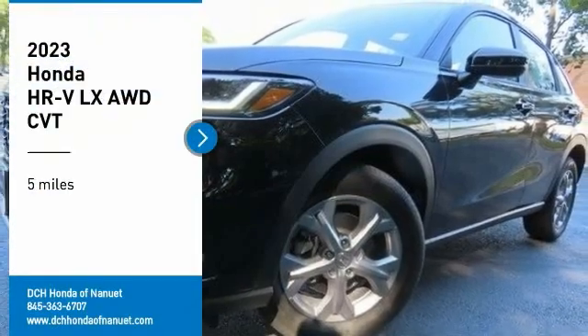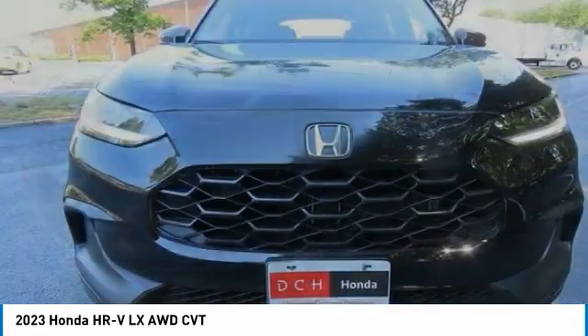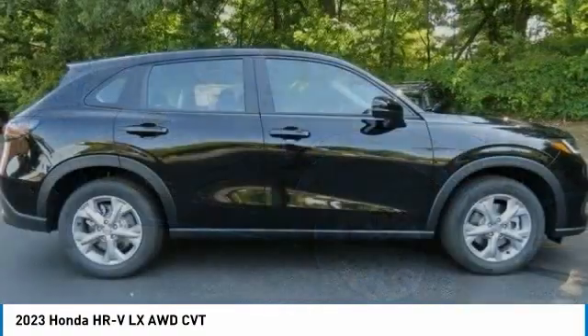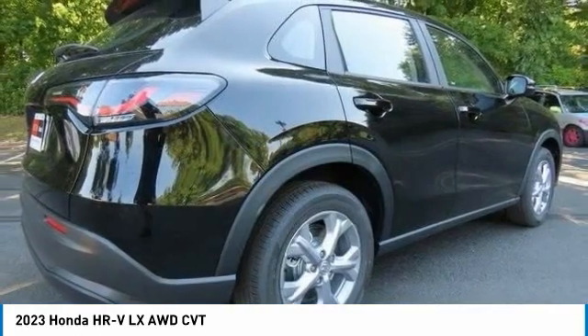Looking for the right vehicle? Check out the 2023 Honda HR-V. The HR-V has a good-looking exterior with a clean design. It comes with a well-tuned suspension and a handsome and flexible interior with tons of options to choose from.